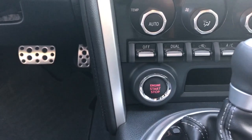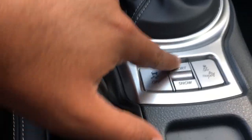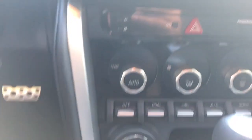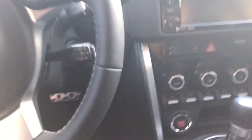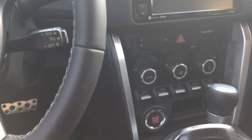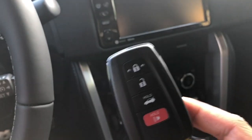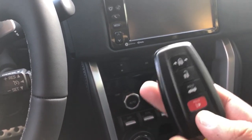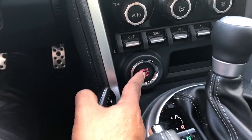You have push-button start, heated seats with controls down here, and driving mode selectors including Normal, Sport, Snow, and Track mode. There's also dual-zone climate control on this trim so both driver and passenger can set their own temperature. The key for the Toyota GT 86 looks similar to the Prius key fob — it has lock, unlock, trunk pop, and panic alarm. This one is the automatic with 200 horsepower. Let's turn it on and go outside so you can hear it.